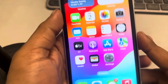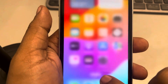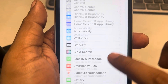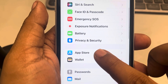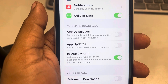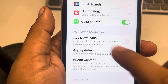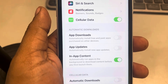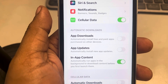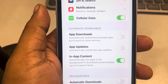Another thing you can do is turn off auto updates for apps. Go to Settings, scroll down, find App Store, and tap on it. Now turn off App Updates and also App Downloads so that auto updates will be disabled. Check whether this fixes your issue.